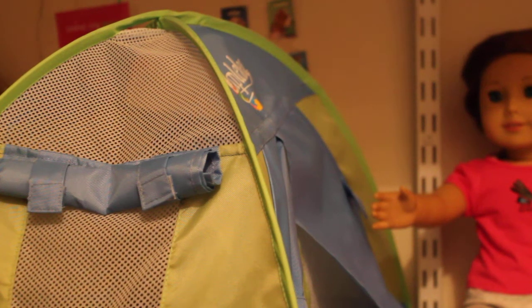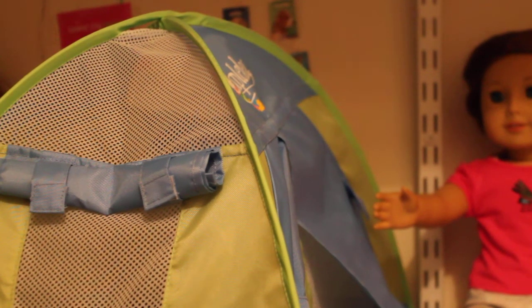Hey guys, Miranda AG1 here, and today I have my amazing Maple Leaf, which is basically the Canadian equivalent of American Girl.